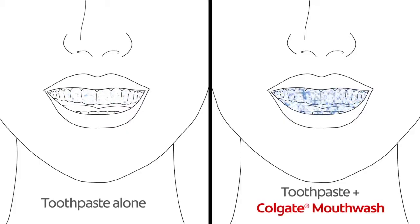Lastly, and most critically, because you don't rinse your mouth with water after using a mouthwash, key ingredients are left behind to keep working long after use.